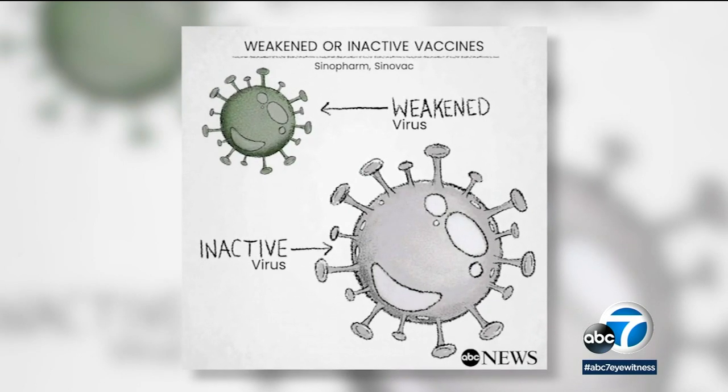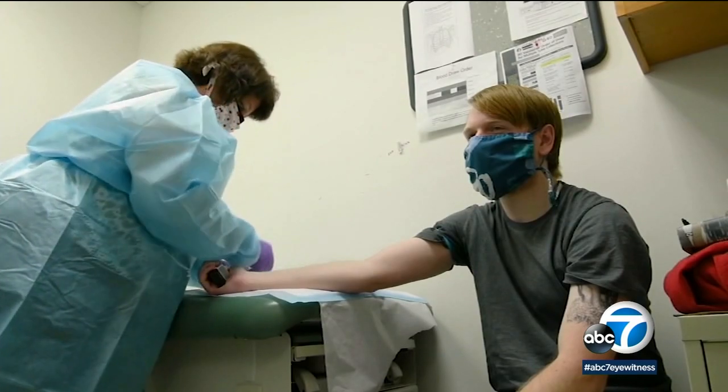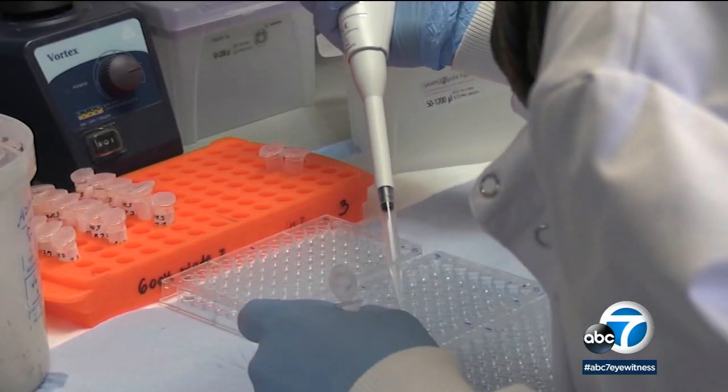Weakened or inactive virus vaccines grown in eggs or cells are what we're used to. Now COVID-19 is about to take us to a whole new level in genetically engineered vaccines.